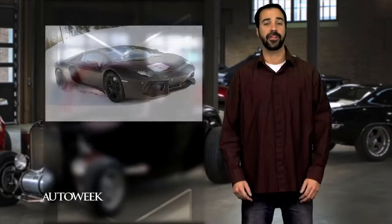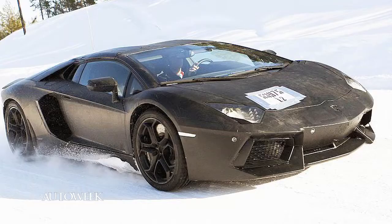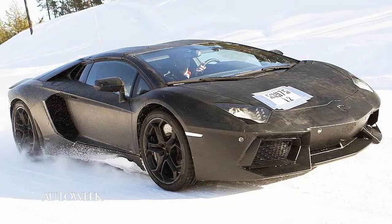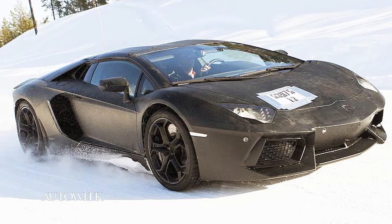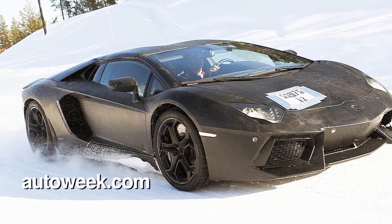Since we first saw the Lamborghini Aventador last year at the Geneva Motor Show, we knew a convertible version would follow at some point. Now we have the spy shots to prove it. The V12 Aventador convertible is shown here during cold weather testing in Sweden. We're not sure how many owners will take their drop-top supercar through the snow, but it's nice to know you can if you need to. Look for more Aventador photos at AutoWeek.com.